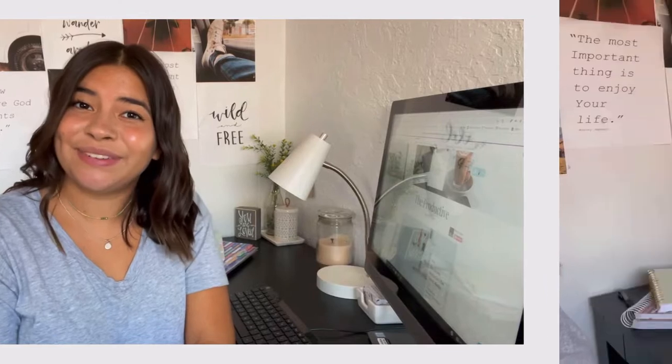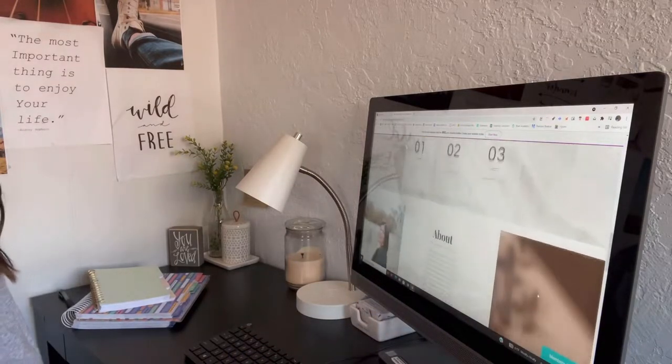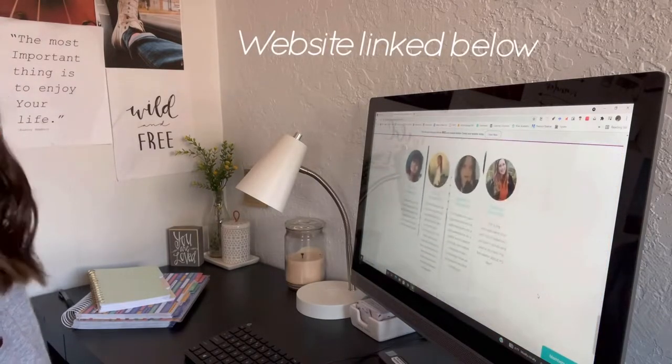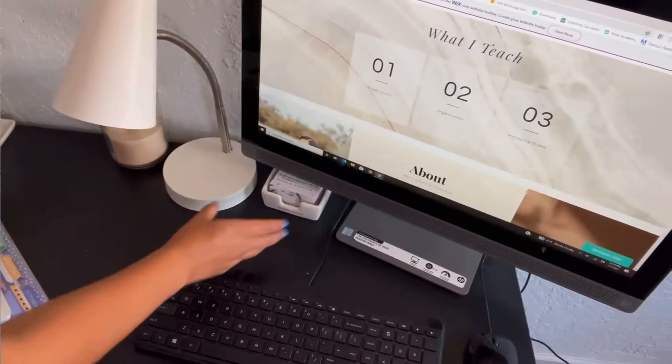So let's get into it. First things first, here is my computer — that's my website, a little overview for you guys. I would love if you went down to the description and checked out my website, it would mean the world to me.